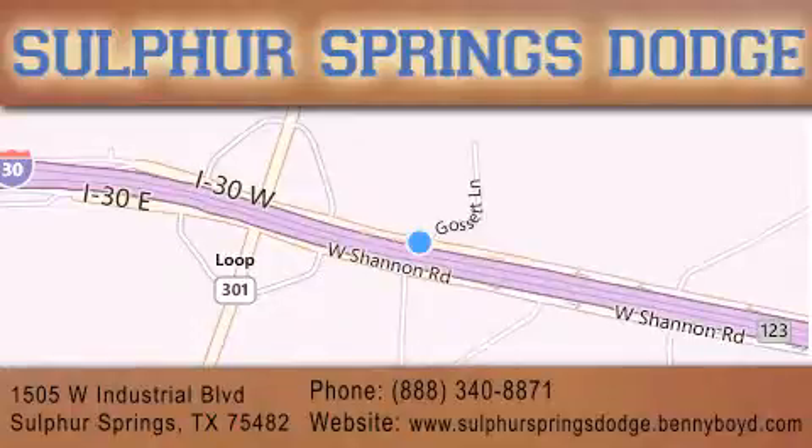Our goal is to exceed all of your expectations to ensure that you'll return for future service. You're going to love us. We'll be right back.